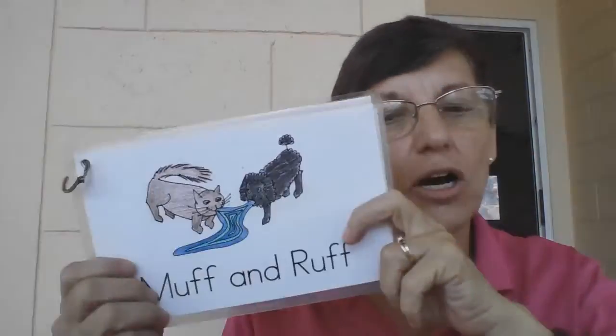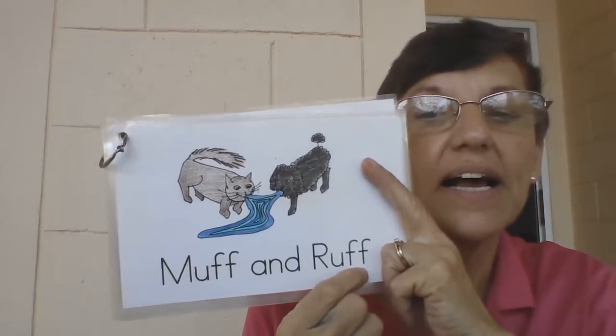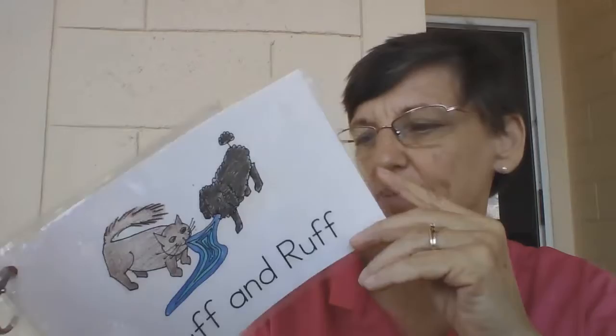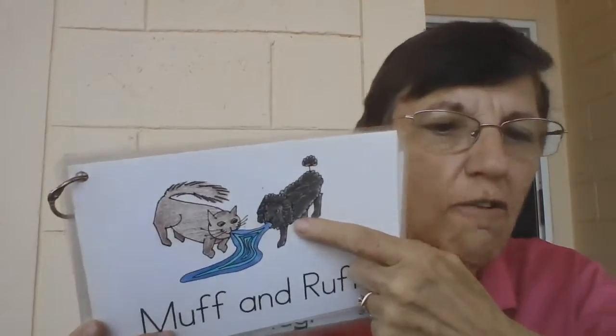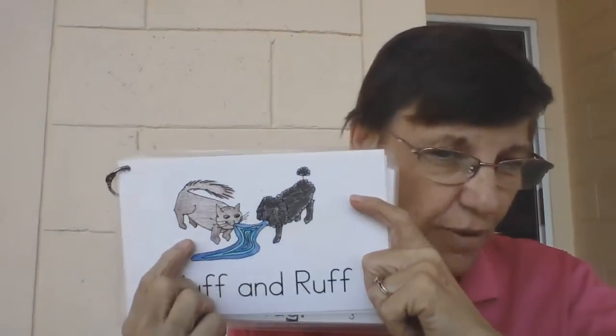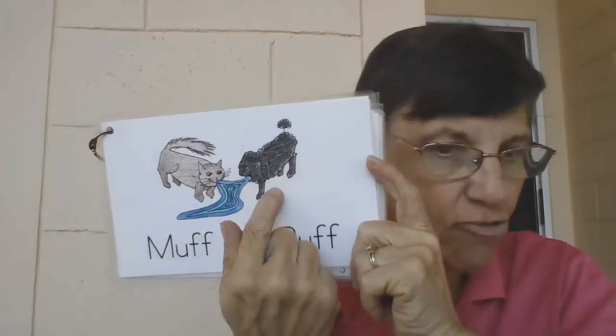Okay, so let's go back to our story. Our story is about Muff and Ruff. Which one is Muff and who's Ruff, do you remember? Ruff is the dog — Ruff, Ruff! And Muff is the cat, okay? Yes, nice, furry, and soft. So Muff and Ruff.